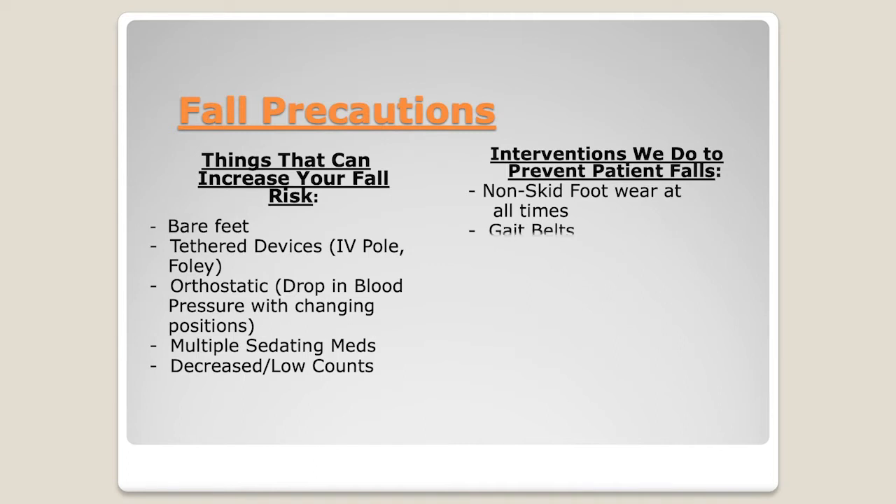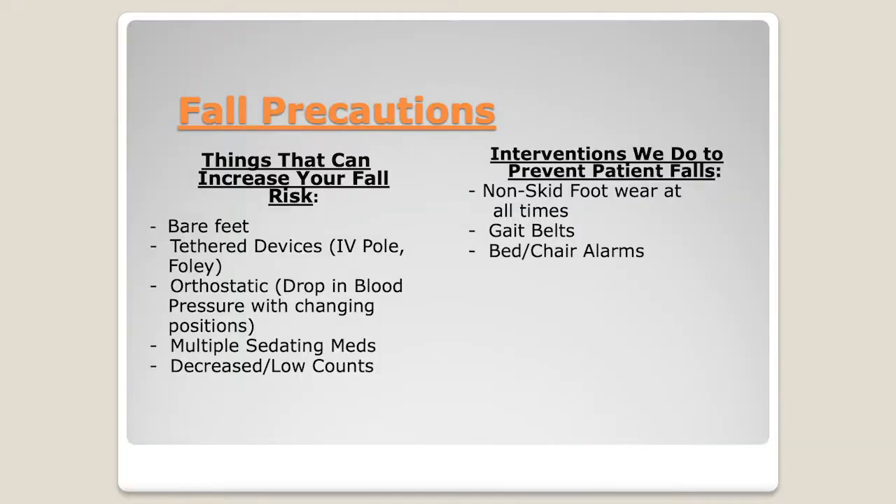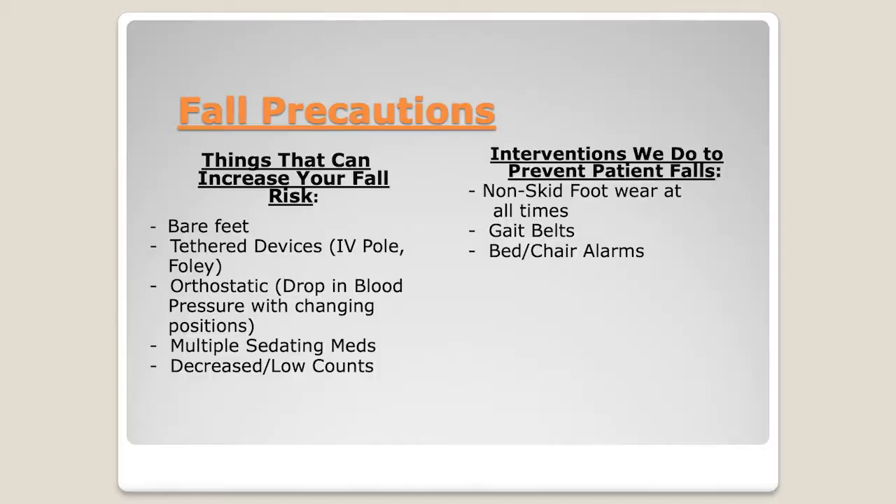Our interventions include non-skid footwear, and sometimes a gait belt — if someone is dizzy or weak, we use a belt around the waist to support you as you get to the restroom or walk for exercise. We use bed or chair alarms as a reminder not to get up on your own. In the middle of the night you might forget, but if all those risk factors are present you could fall. The alarm reminds you to call the nurse or staff to help you get up safely. Stay no more than an arm's length from the bed.